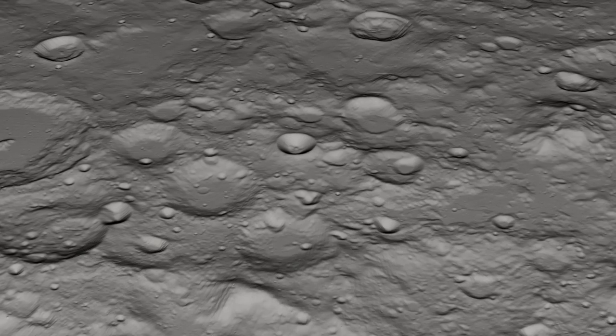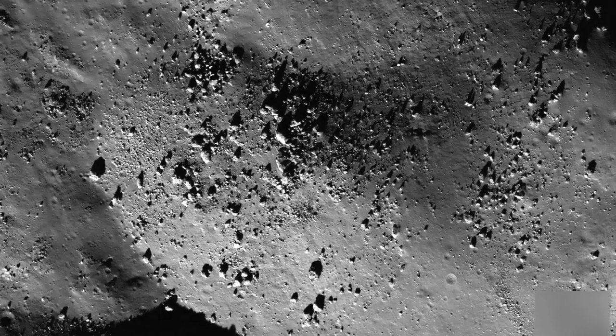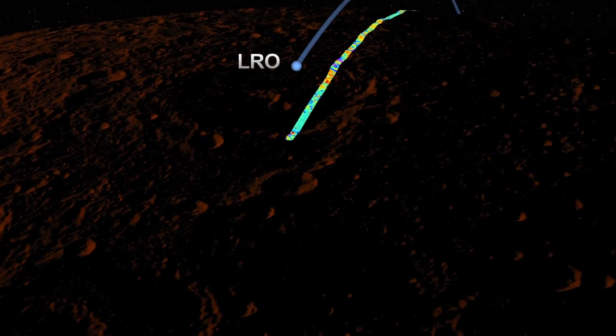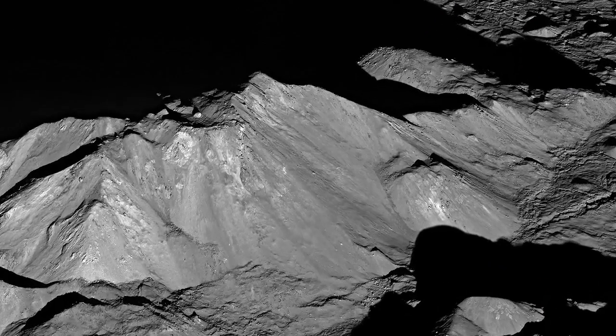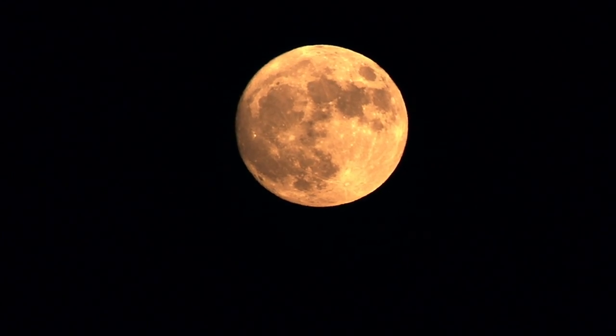Cold. Gray. Lifeless. True. Dynamic. Complex. Surprising. Also true. Welcome to Earth's moon. For such a close neighbor, separated by a profound void, it mattered how we planned to visit.